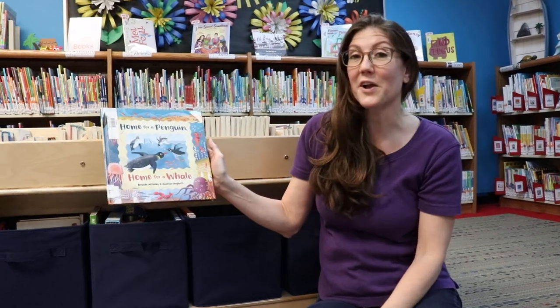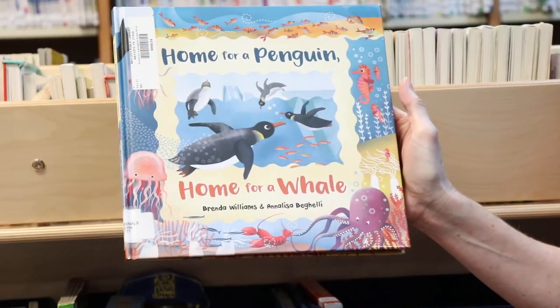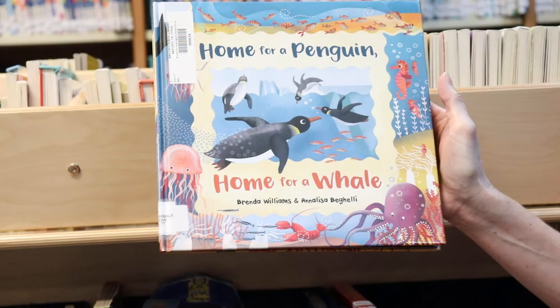Good morning! Welcome back to toddler time. Today we're going to be talking about animals that live in the ocean. Our book this morning is called Home for a Penguin, Home for a Whale. This is written by Brenda Williams and Annalisa Begele.